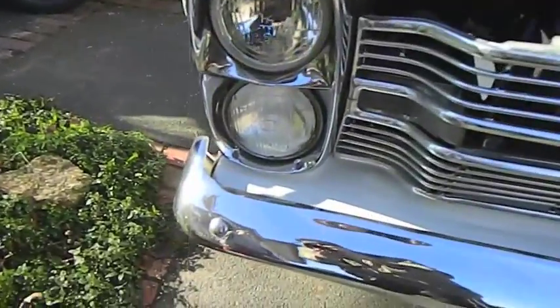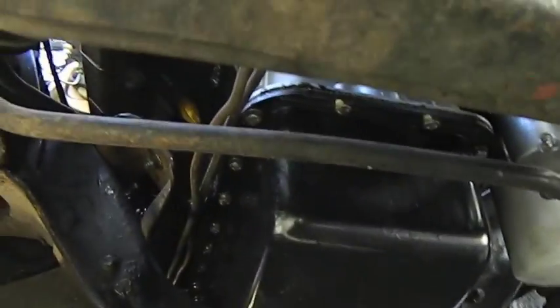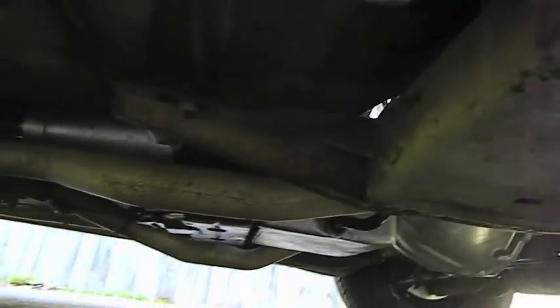This headlight needs replacing — it's gone a bit smoky, so that'll be replaced of course. It's pretty difficult to see, but there's been a lot of work done under there too — lovely and clean, dry as a bone, absolutely lovely.